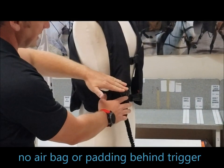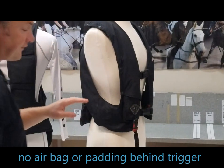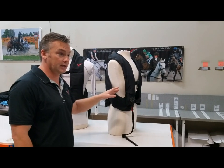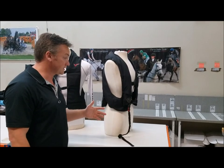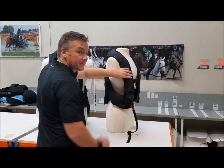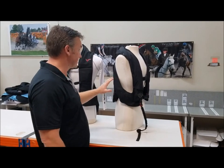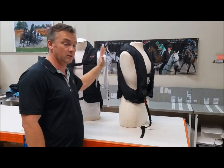The airbag goes over the top of the canister halfway down. There's been a big case in the UK just lately where a trauma surgeon who was an event rider had a fall and the trigger went into her rib cage. I think this is very dangerous, and I'm going to show you when I inflate this why that is. Then I'm going to talk about the neck protection and show you why ours is totally different.